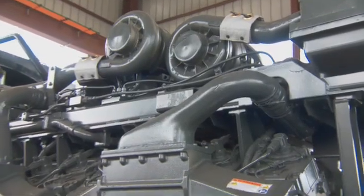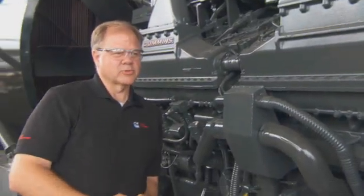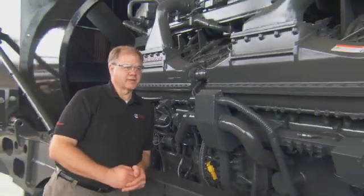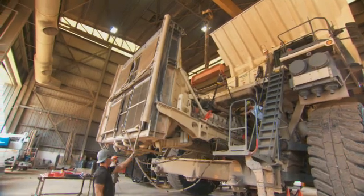The customer expectation is a maximum of three days to perform this repower on site, and our target is to do that in two and a half days — complete with load testing, site testing, and customer acceptance.